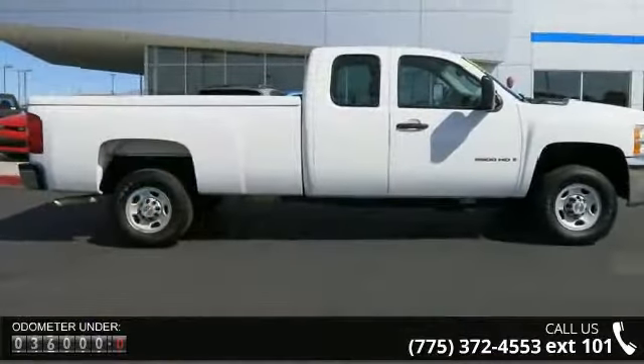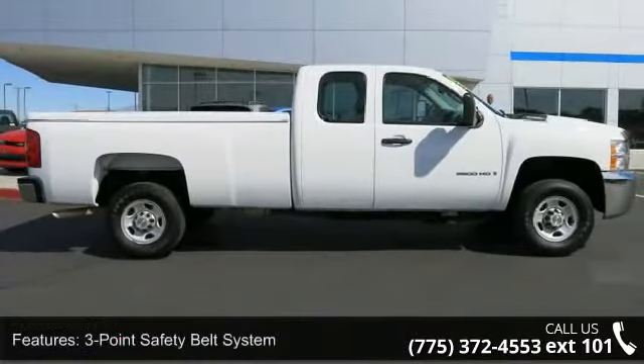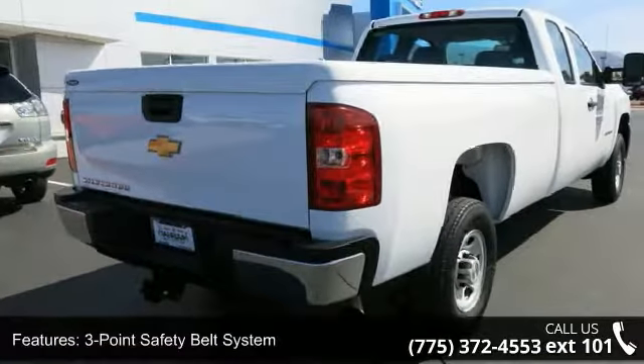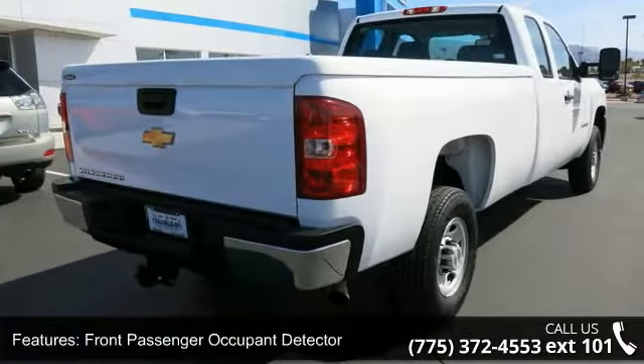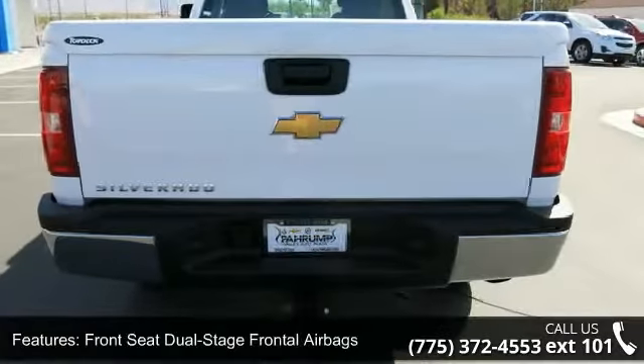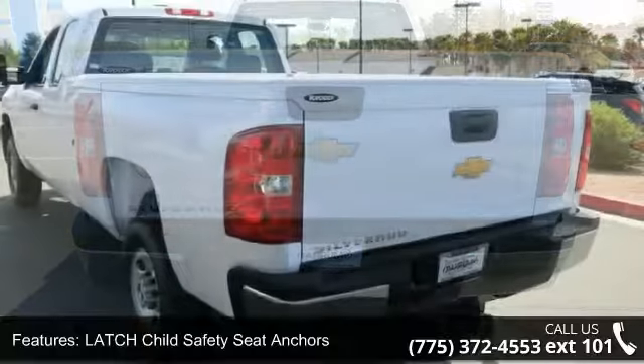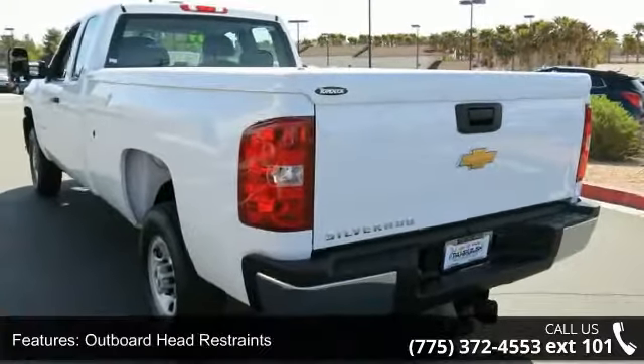Enjoy these notable features: front stabilizer bar, intermittent windshield wipers, manual reclining front seats, 4-speaker audio system, front recovery hooks, daytime running lights, exterior cargo lights, visor vanity mirrors, and high-capacity air cleaner.